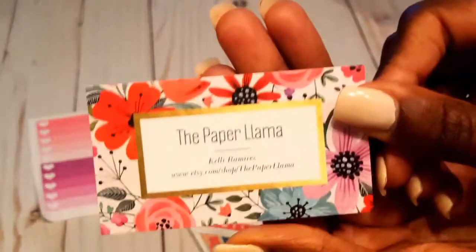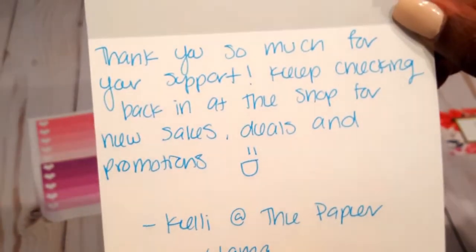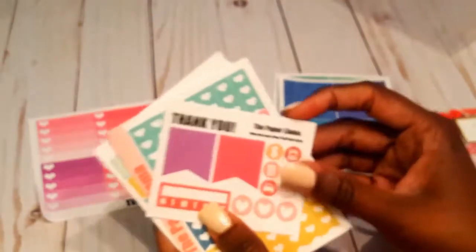I love this little card — it's so super cute. She gave me a card that says thank you with this cute little hamburger sticker on the back, and it has all these little designs. It says: 'Thank you so much for your support, keep checking back in the shop for new sales, deals, and promotions — Kelly at The Paper Llama.' I thought that was super cute and nice.